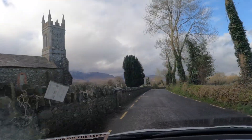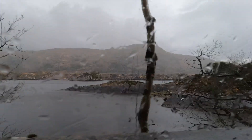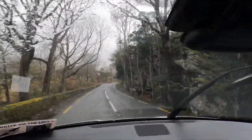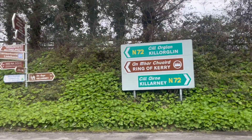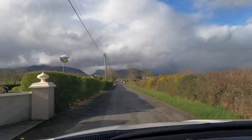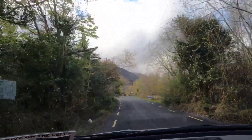We then drove to the Gap of Dunlough. These streets in particular show you how narrow the roads can be, which is quite terrifying especially if there are cars going the other way. You have to be super alert whenever you're driving in Ireland — really, really narrow roads. You have to slow down when you go through and pass other cars.